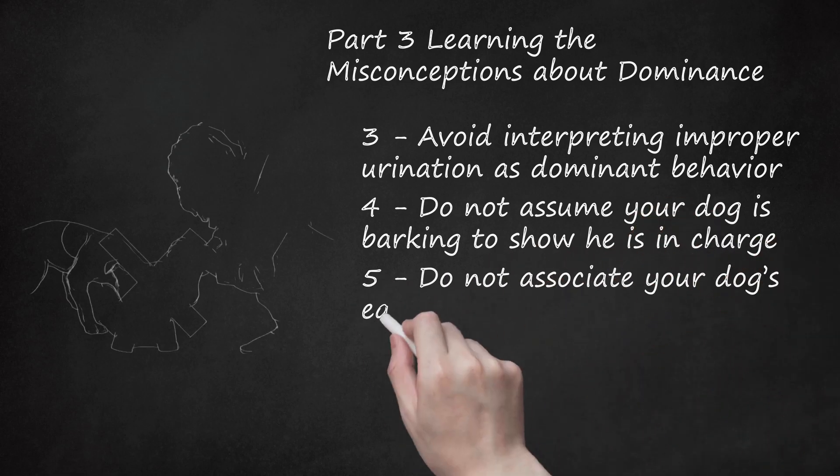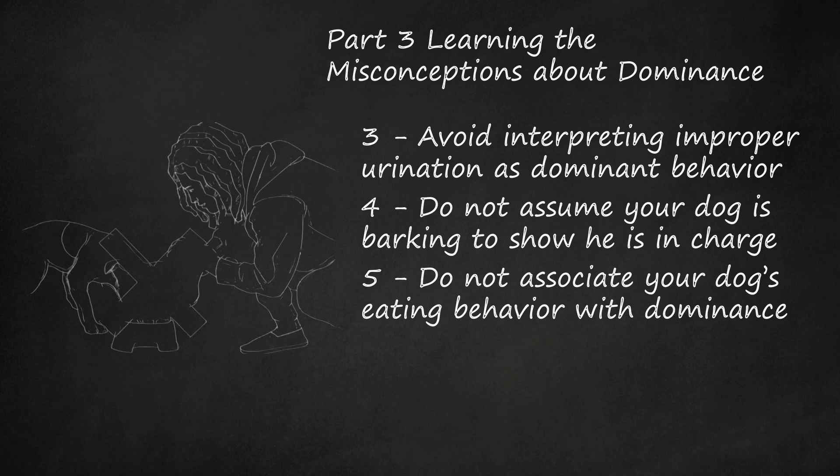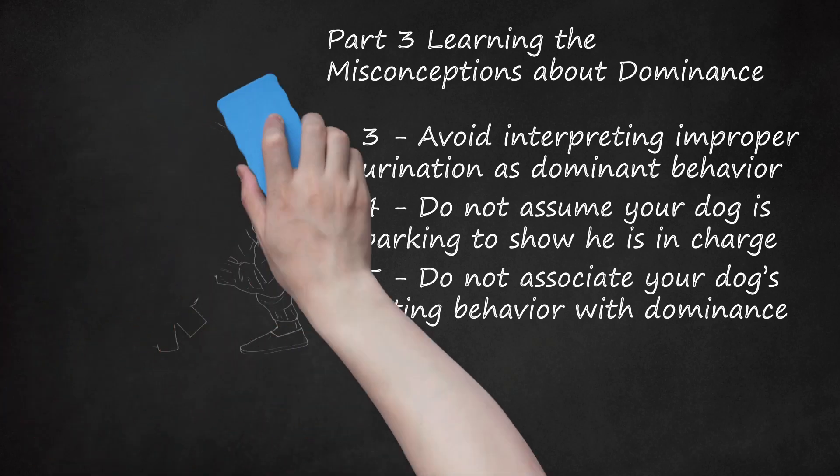Do not associate your dog's eating behavior with dominance. If your dog is trying to eat before you, he is not trying to show that he is in control of your kitchen. Instead, he may just be scavenging — a natural dog behavior. If your dog sees food, regardless of whether it is on your plate or on the countertop, he will probably try to eat it. You can discourage this scavenging behavior by keeping him out of the kitchen while you are preparing food. You could also train him to sit while you eat or prepare food. Keep in mind that your dog does not see himself as submissive to you if you make him wait to eat until after you finish. In doing this, you are teaching him good eating behavior, not that you are above him in the pack.